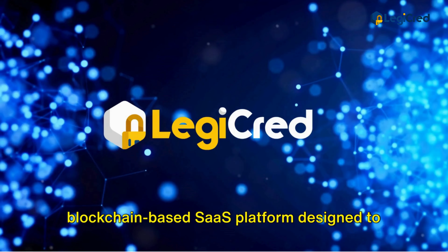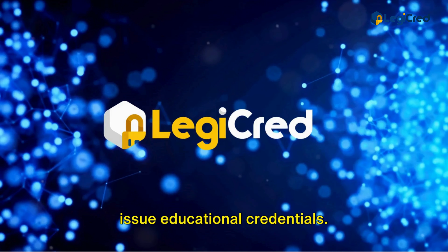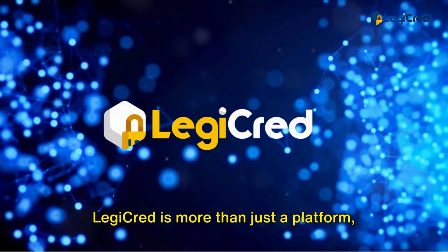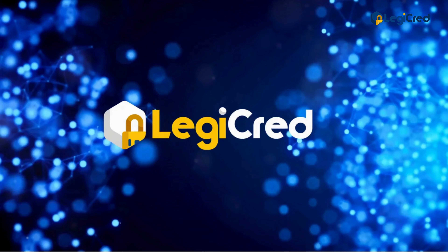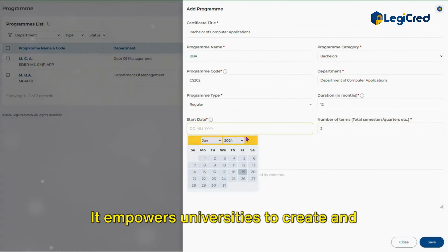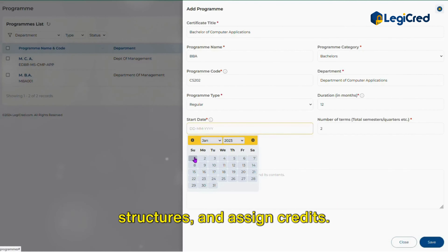LegiCred is a revolutionary blockchain-based SaaS platform designed to issue educational credentials. It's more than just a platform — it's a solution that tackles the issue of counterfeit degrees head-on. It empowers universities to create and manage educational programs, define course structures, and assign credits.